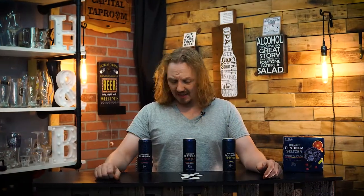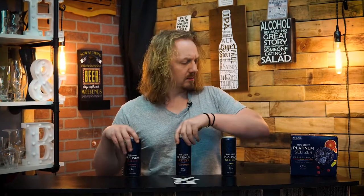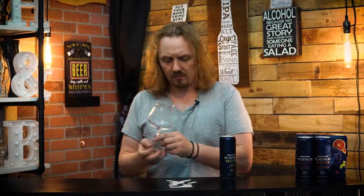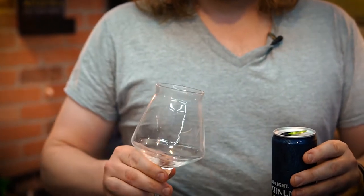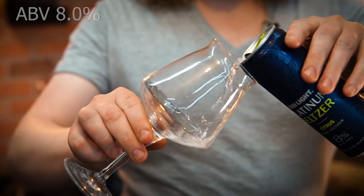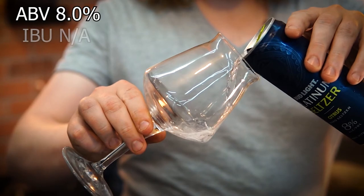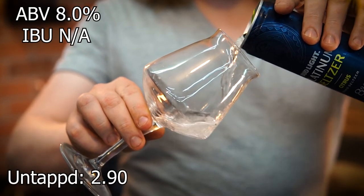All right, let's give these a try. I'm just going to go with the citrus first. Bud Light Platinum Seltzer Citrus comes in at 8% ABV. IBUs unavailable, and it gets an average rating on Untappd of 2.9.